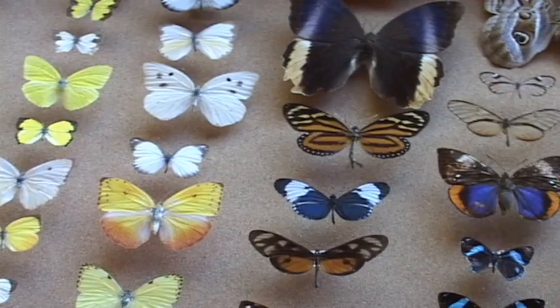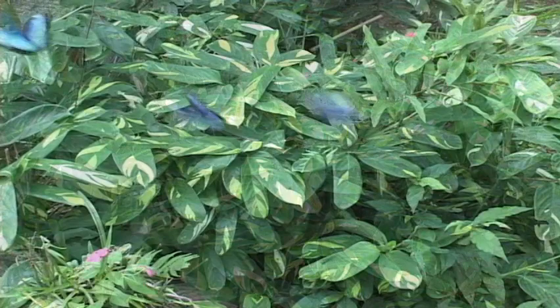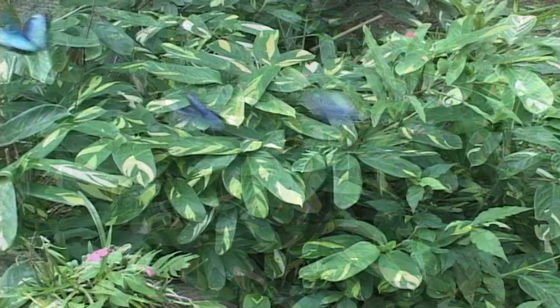Butterfly diversity in Costa Rica is exceptional. And while their beauty dazzles us, hopefully we can learn to appreciate all the insects as much as the butterflies.